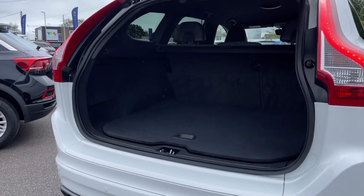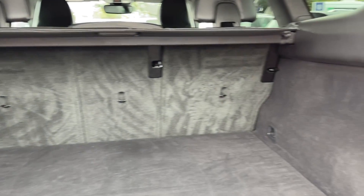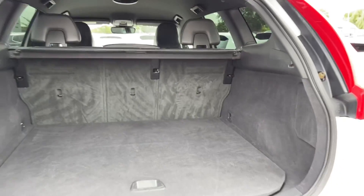Moving into the boot space of the vehicle, you can see the XC60 offers a huge amount of room. You can also fold your rear seats down and you've got a privacy cover on top.